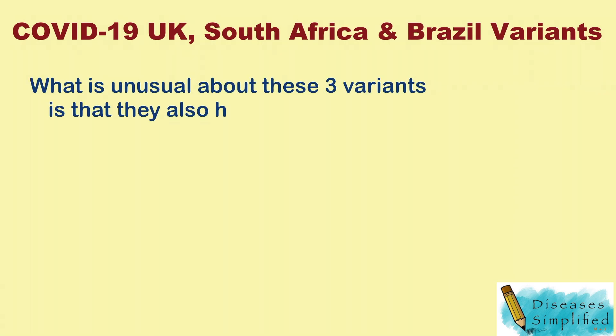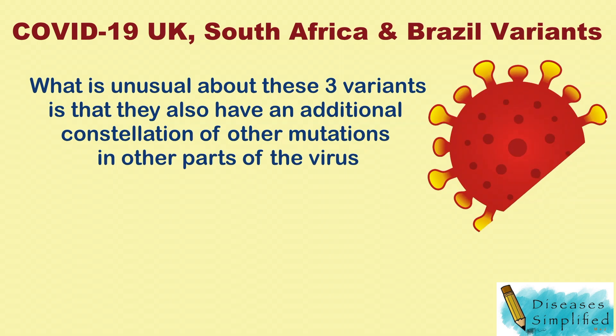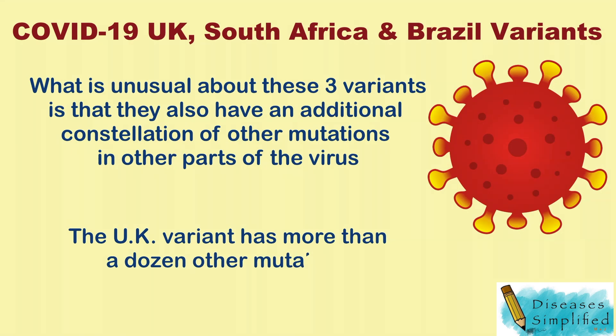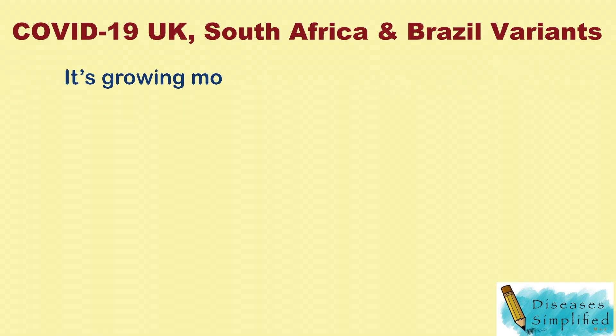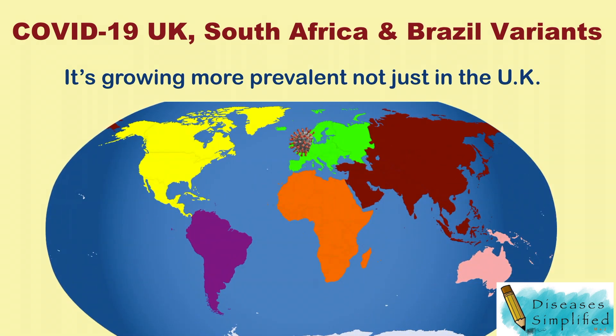What is unusual about these three variants is that they also have an additional constellation of other mutations in other parts of the virus. The UK variant has more than a dozen other mutations and is growing more prevalent — not just in the UK, but also in Ireland and Denmark, two countries that regularly sequence large numbers of samples. The CDC recently warned that it's likely to become the dominant variant in the United States by March.